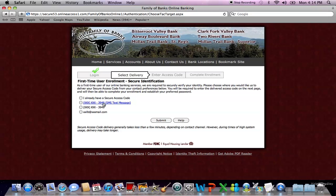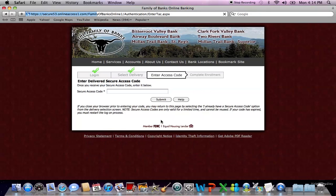You can have a secure code sent as a text message, a voice call, or as an email. I have asked the bank to add my cell phone as a text message option so I will not have to switch to my other screen for my email. I click the circle and then hit submit. Next, I wait 15 to 30 seconds for the secure code to come. This secure code is only good for one-time use and will expire in 15 minutes.